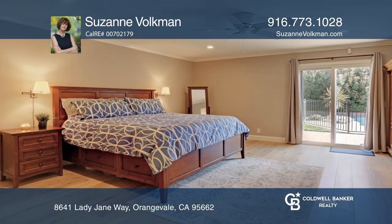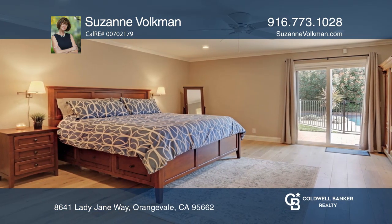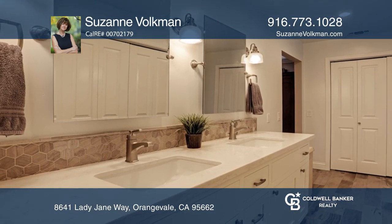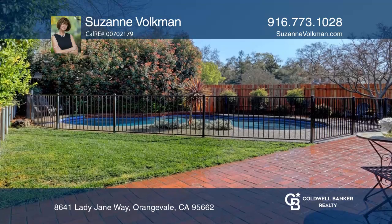The master suite offers both a walk-in and wardrobe closets and a spa-like bath. Enjoy direct access to a private patio that views out to the pool in a lushly landscaped setting.